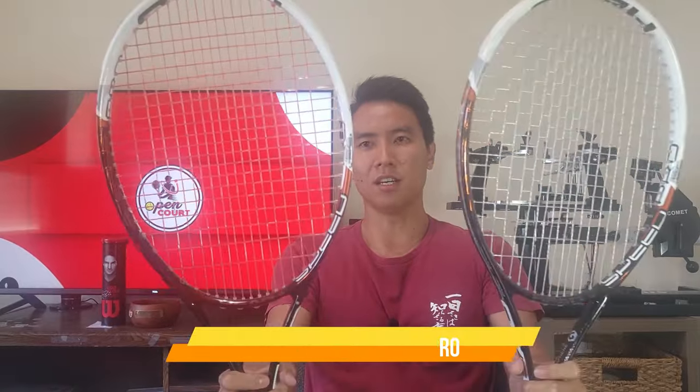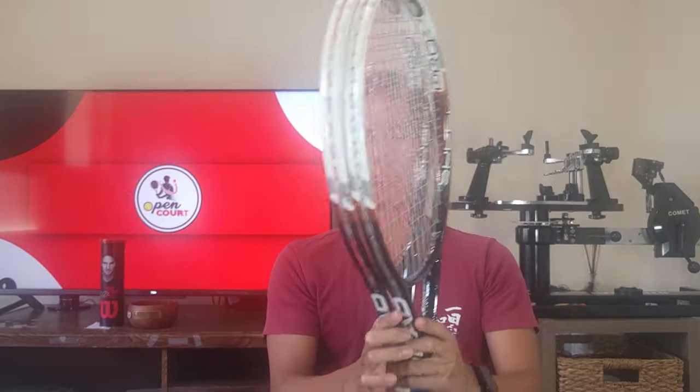Next up are the 2013 Head Graphene Speed Pros — the first edition Graphene, released in 2013. To this day these are some of my favorite baseline sticks. They have a tighter 18x20 string pattern than the current Speed Pros, and the balance point and specs have changed a little, but these rackets are incredibly stable and great from the baseline. I also have a limited edition paint job version — it says 'Speed' on the inner frame. Only about 600 of these black 2013 Graphene Speed Pros were ever made. I bought this one used in Japan and I really love this paint job.